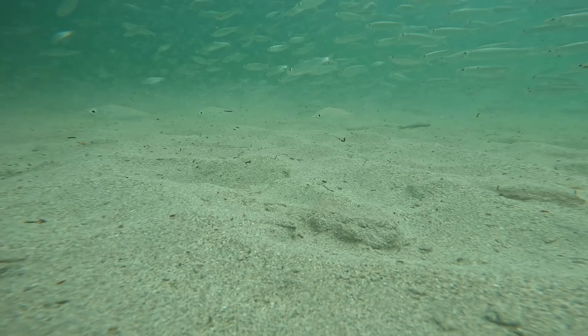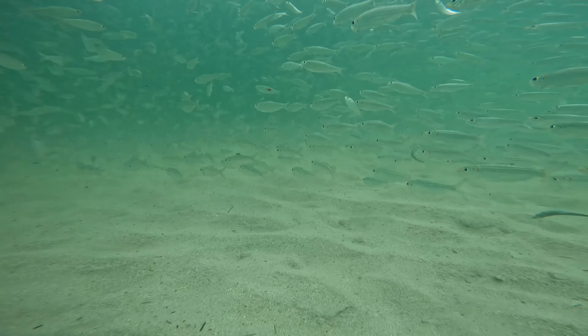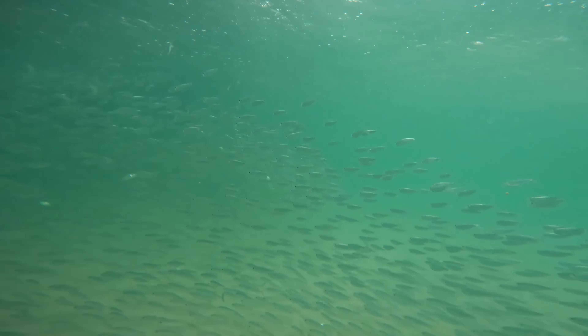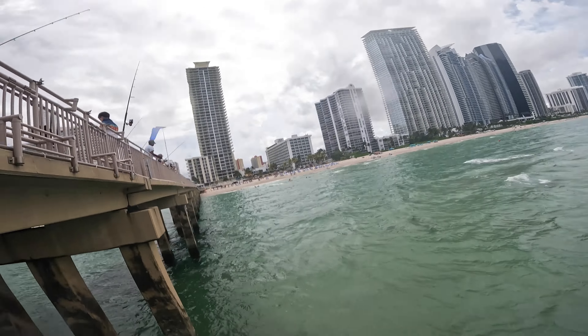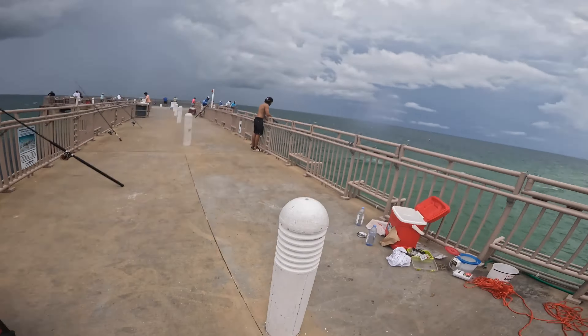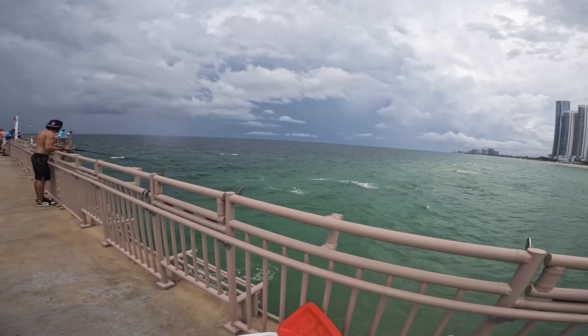Alright guys, at this point I had to end the recording because we had really bad weather coming in, so they came to get us out of the pier. But don't worry, I'm gonna be bringing more content like this at different locations with bait, and it's going to be more exciting. So stay tuned for the next one and don't forget to subscribe.